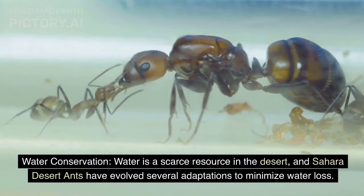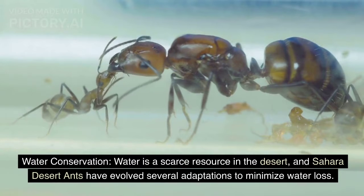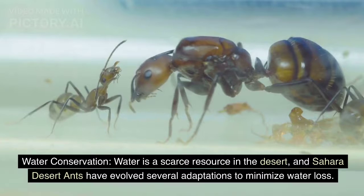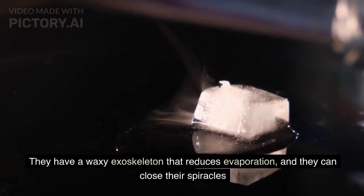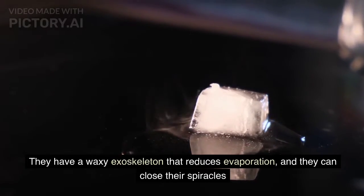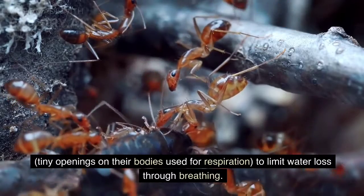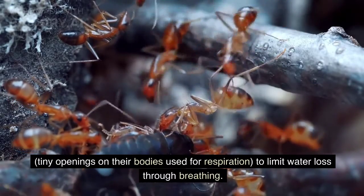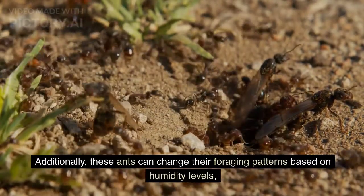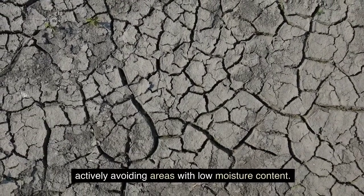Water conservation. Water is a scarce resource in the desert, and Sahara Desert ants have evolved several adaptations to minimize water loss. They have a waxy exoskeleton that reduces evaporation, and they can close their spiracles — tiny openings on their bodies used for respiration — to limit water loss through breathing. Additionally, these ants can change their foraging patterns based on humidity levels, actively avoiding areas with low moisture content.